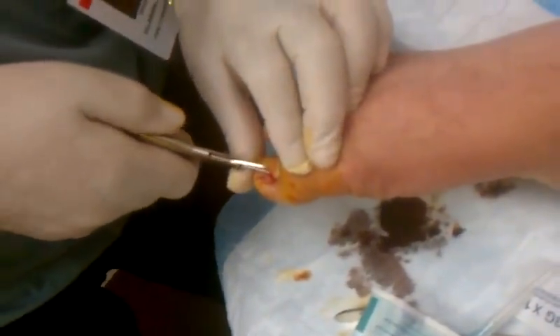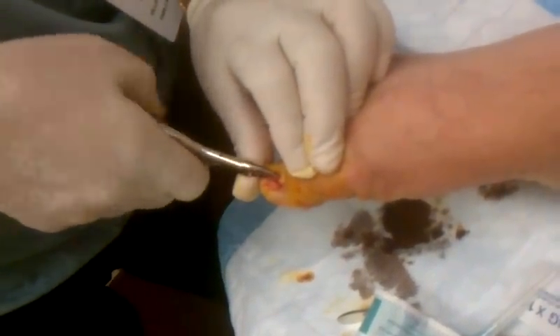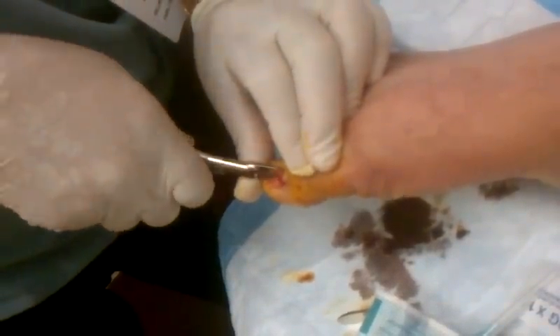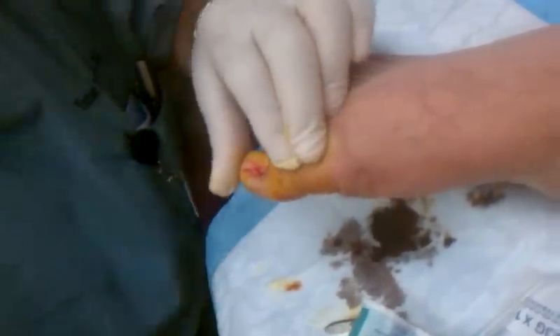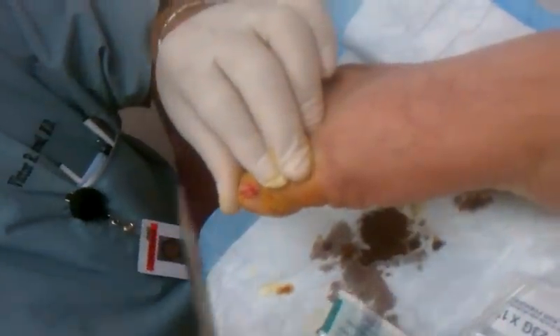Gladio was trying to take it out, and I wonder if she couldn't. It was way too deep. That was very ingrown.